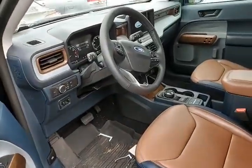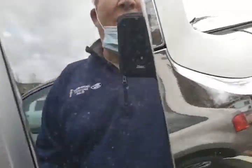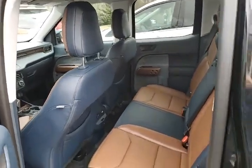Look at that nice leather interior. As you can see, we haven't even cleaned it. Amazing vehicle. So for those of you that have been waiting for one, you need to call me as quick as you can. My number is 678-997-4588.